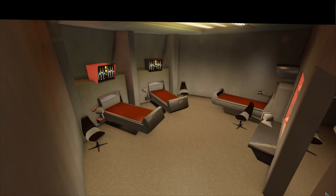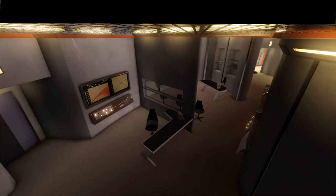On deck 6, the sick bay was located. Such facilities included an examination room, nursery, the chief medical officer's office, and the medical lab. Life support systems were controlled from this deck as well.